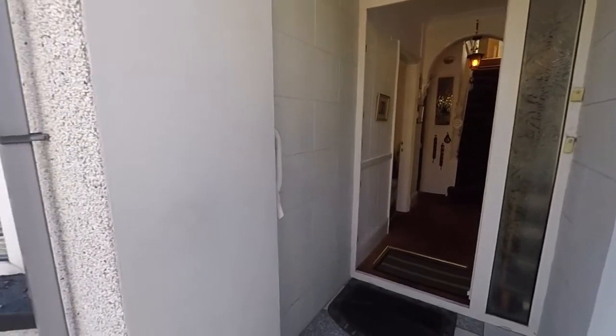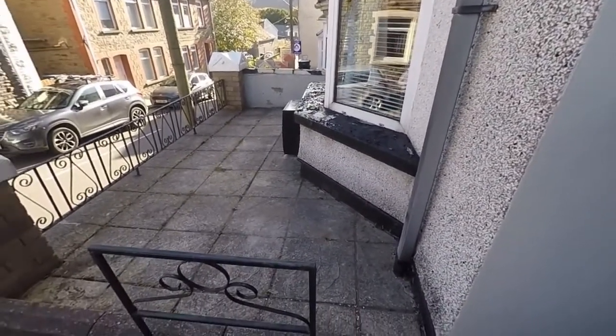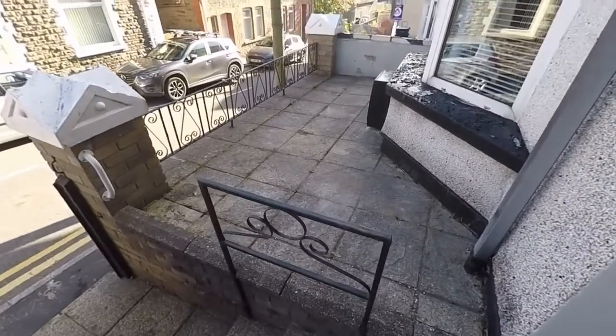We start the tour here just at the front of the property. As you can see, we have a patio area to the front, and then it's just four or five steps up from the main road.